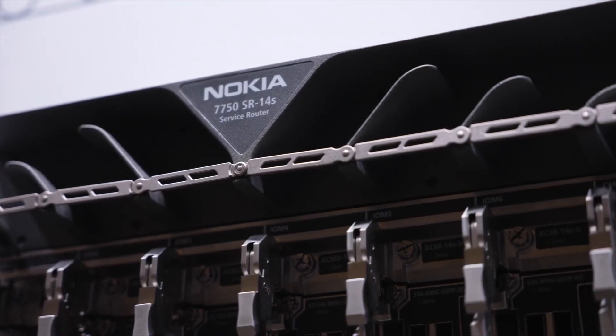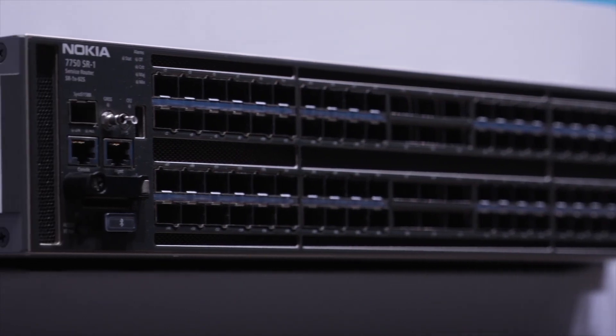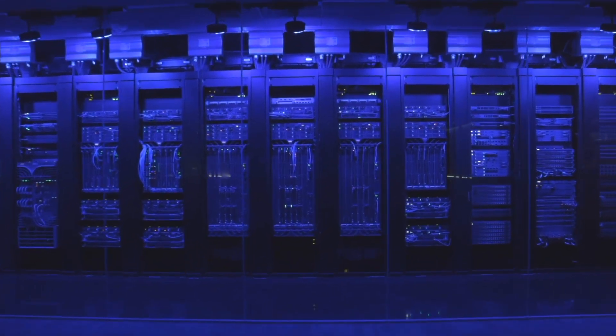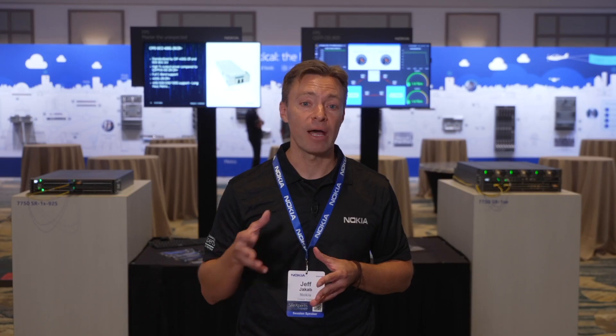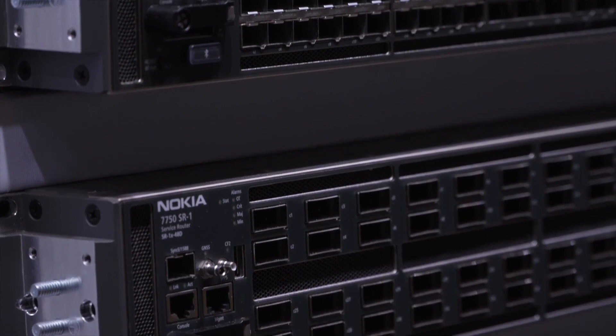We actually support 1.6 tera clear channel in silicon as well, well in advance of a standard MSA around 1.6 tera optics. We have 800 gig optics available across the entire 7750 product portfolio this year. We know not every customer will move to them right away — many will evaluate and adopt when the economics make sense or when they have a driver to optimize core-facing links.